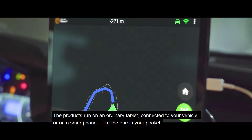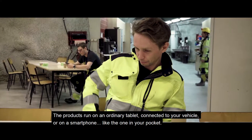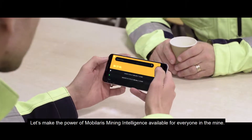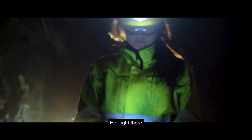The products run on an ordinary tablet connected to your vehicle, or on a smartphone like the one in your pocket. Let's make the power of Mobilaris Mining Intelligence available for everyone in the mine — him, and him, her right there, and even that vehicle.